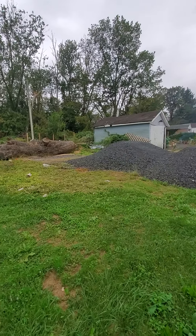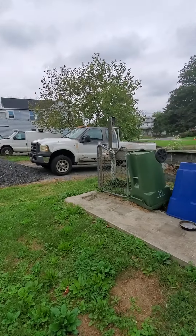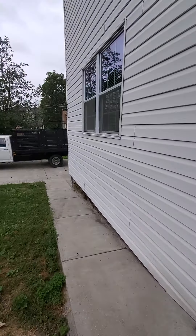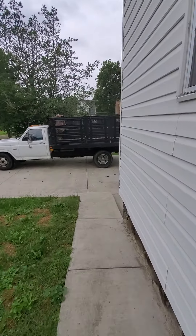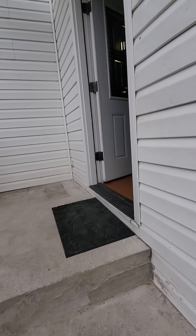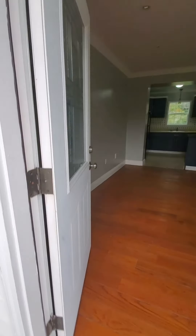That tree is getting removed, but the lane goes all the way over to the driveway — it's really, really nice. We'll go in from this entrance, come on in.